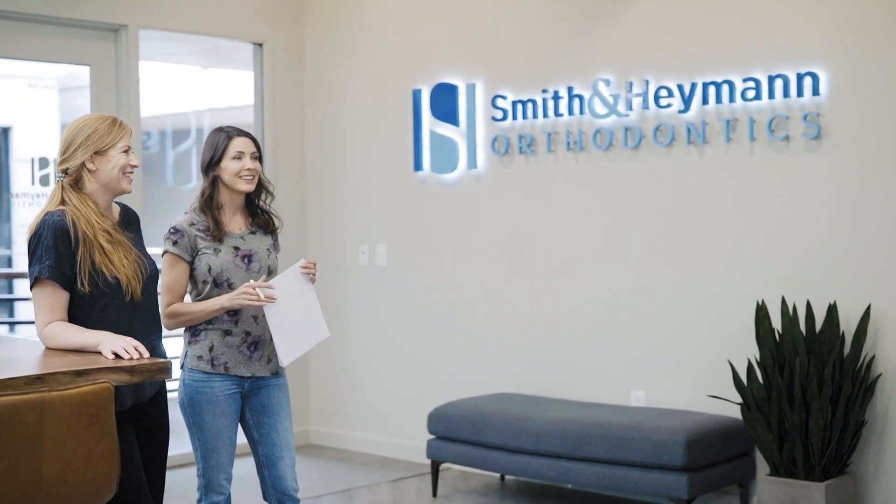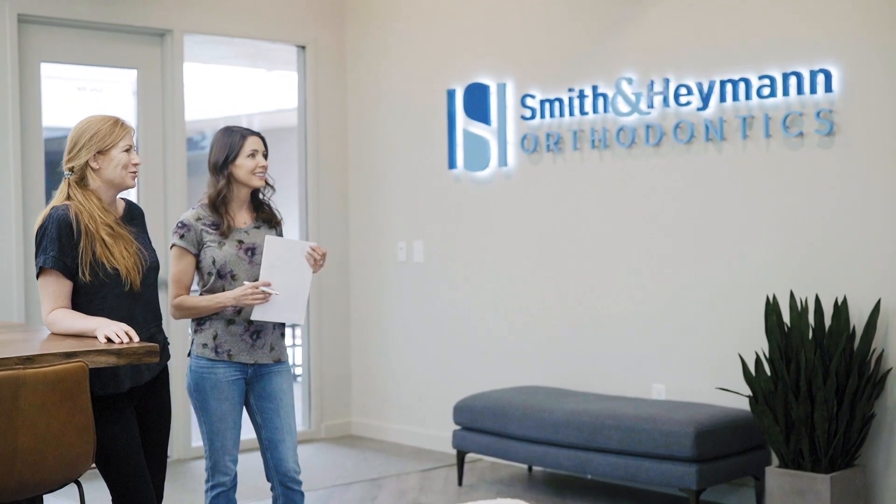We were really excited when a mutual connection brought us together with Bartone Interiors. Working with Kristin and her team was really easy. Right from the beginning it was just a great partnership.